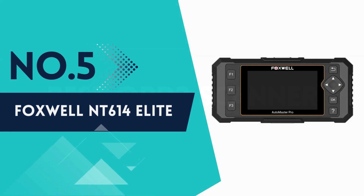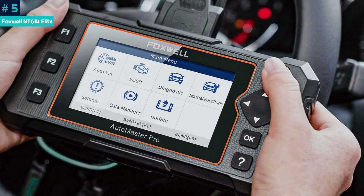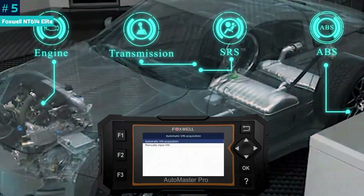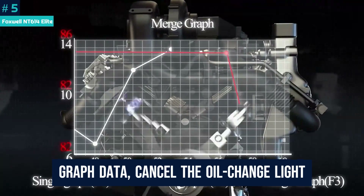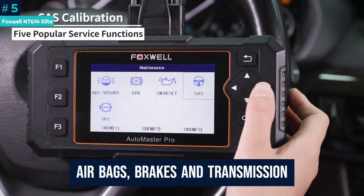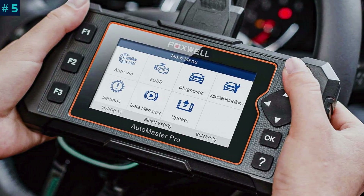Number 5: Foxwell NT614 Elite. The NT614 Elite diagnostic scanner squeezes a large color screen into a small, rugged horizontal case. It's powerful and can probe many car problems, but we wish it had a touchscreen and could run on battery power. Aimed at professional mechanics as well as car owners, it can graph data, cancel the oil change light, and monitor the charging system, airbags, brakes, and transmission. It also has a microSD card slot for data storage, and may be the best OBD2 scanner if you do a lot of work on cars from different manufacturers.